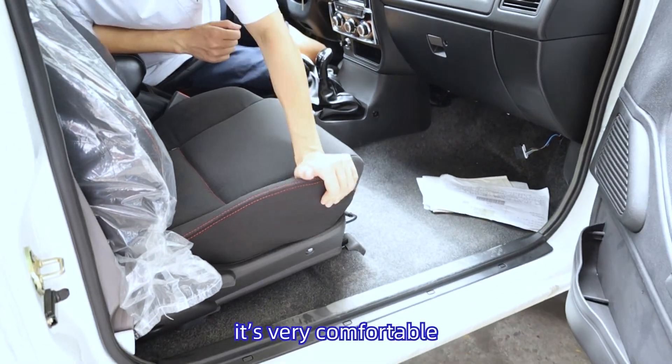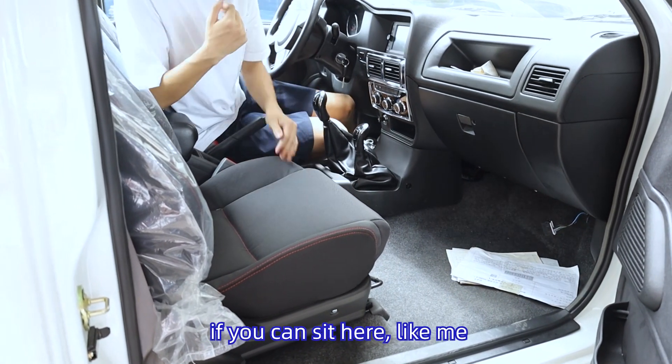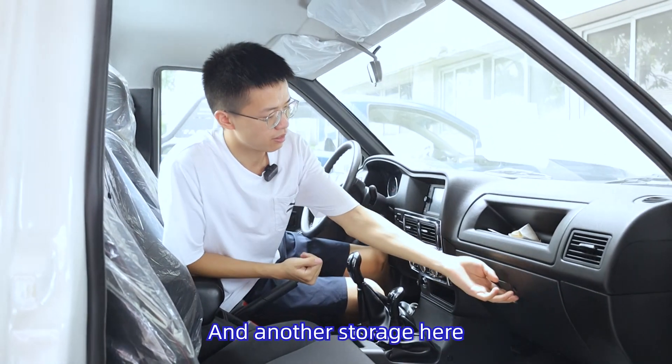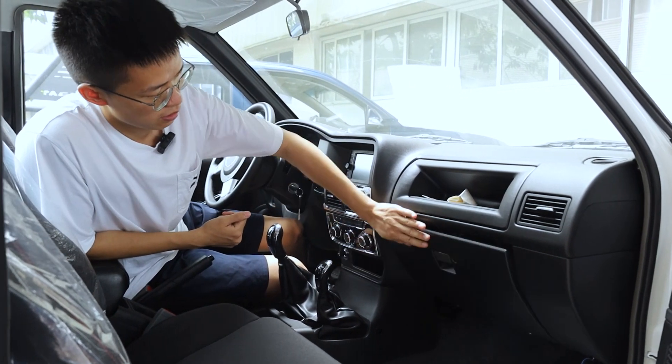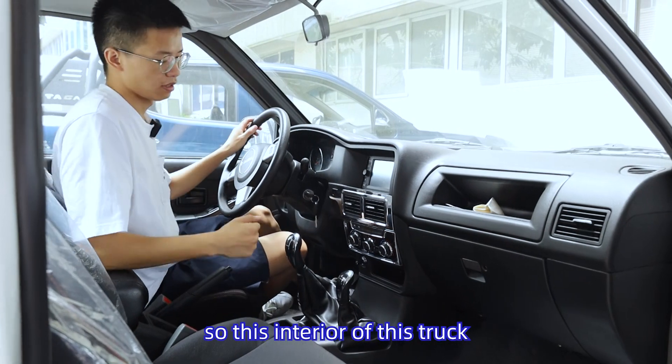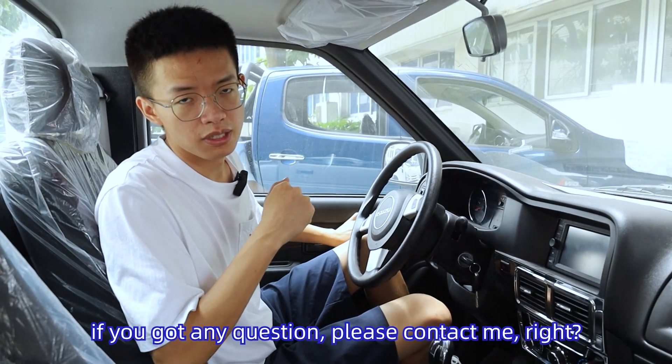You can see it's very comfortable if you just sit here like me. And there is another storage here, and another storage as well. So this is the interior of this truck. If you have any questions, please contact me.